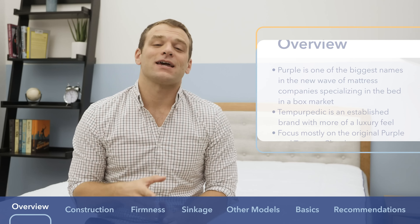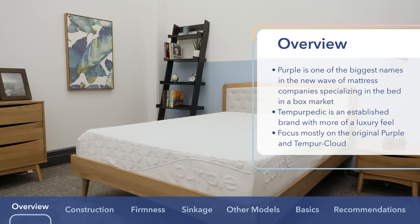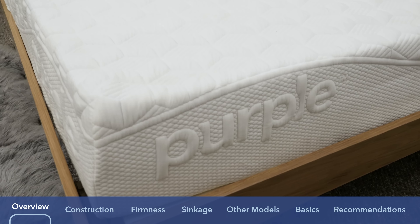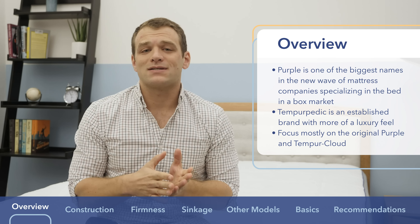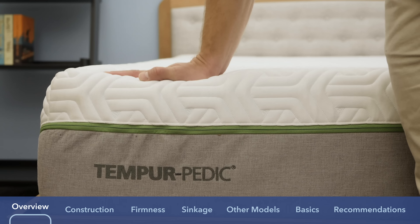These are both really great companies. I can tell you right off the bat that the Purple is a much bouncier mattress, whereas the Tempur-Pedic is a bit softer and allows you to sink in for pressure relief. Throughout this comparison, I'm going to be focusing mostly on the original Purple mattress versus the Tempur-Cloud Supreme, but I will talk a little bit about the other models in the mattress lines, such as the Purple 2, 3, and 4, and the Tempur-Flex Supreme.